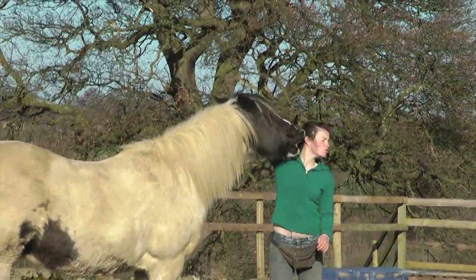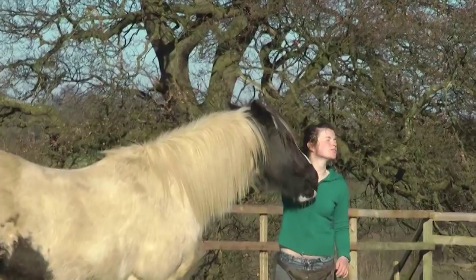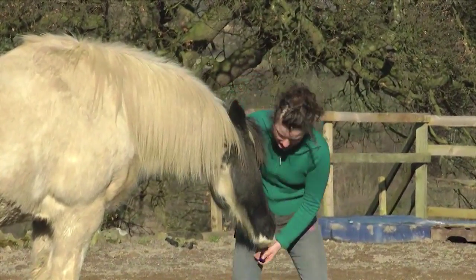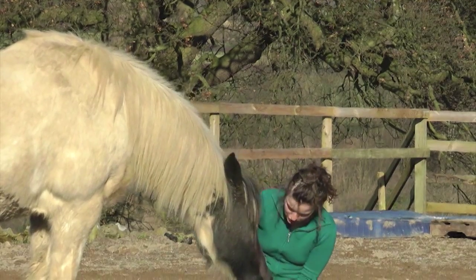The lovely thing about doing all this at liberty is that you know your horse is really understanding what he's doing and becoming more body aware all the time.